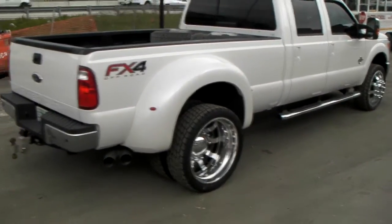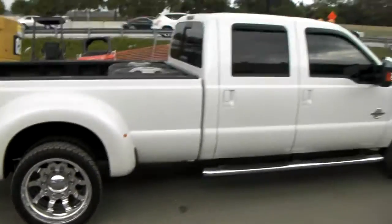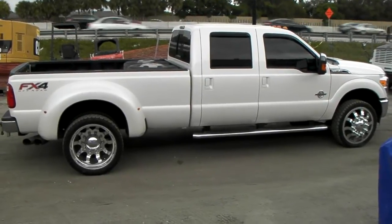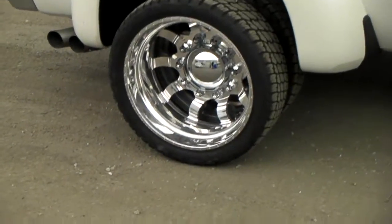This is your boy KB from Dubs and Tires TV at DubsandTires.com. Right now we got the American Force Compass on the 2012 Ford F350 Dually. Great looking vehicle. It's the 4x4 edition. Got the Compass on there and 24 inch Nitto Terra Grappler tires, 285/40/24.